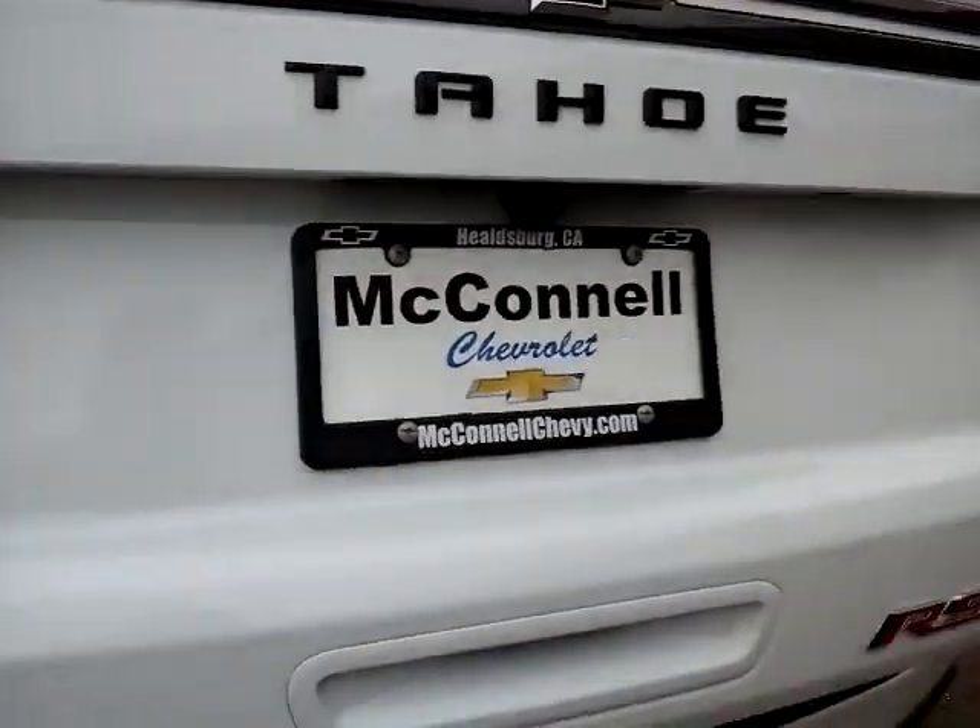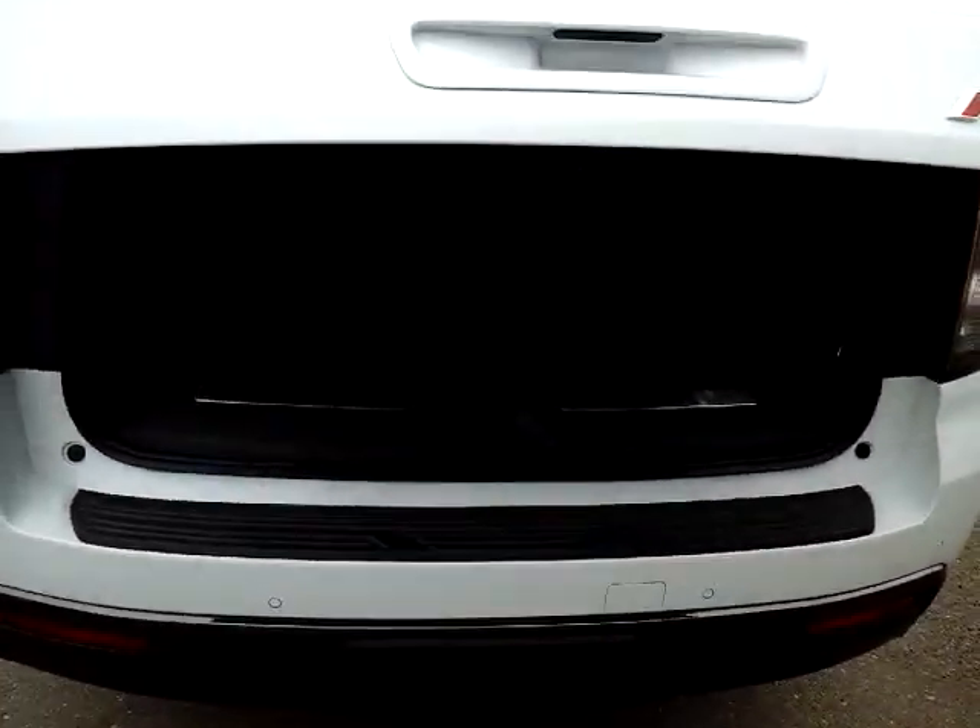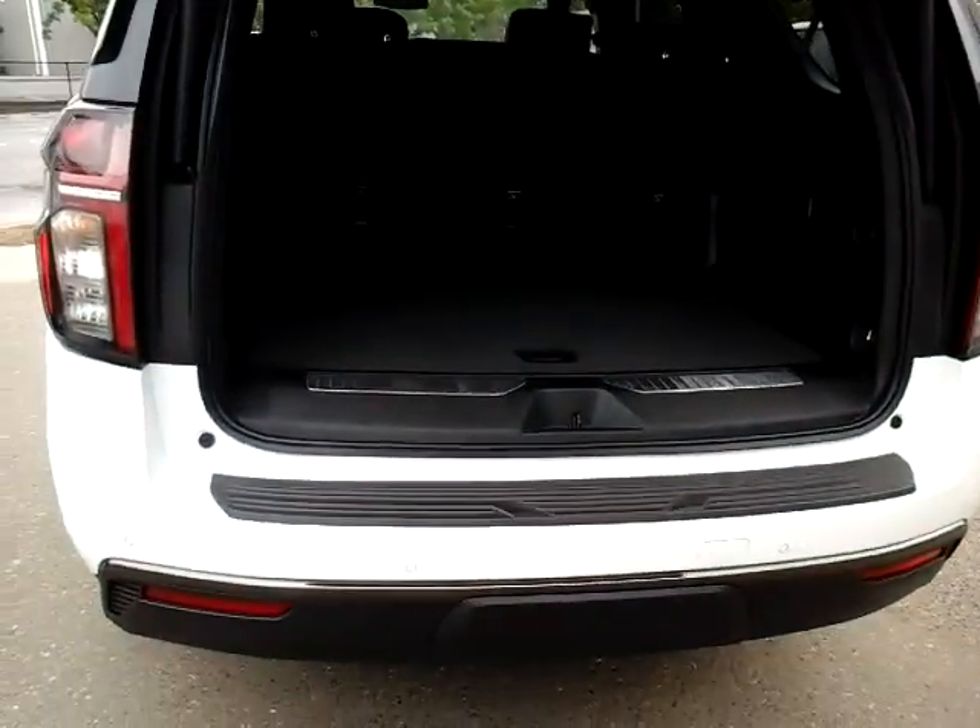The one-touch liftgate provides easy access, and there is storage in the rear.